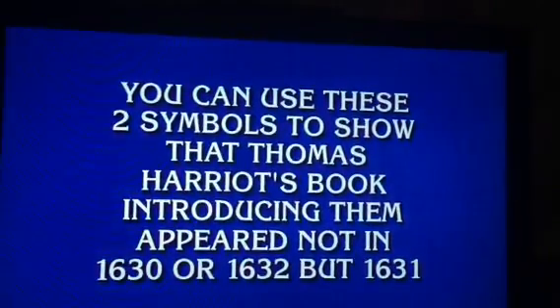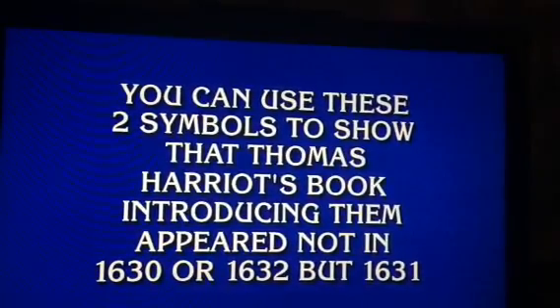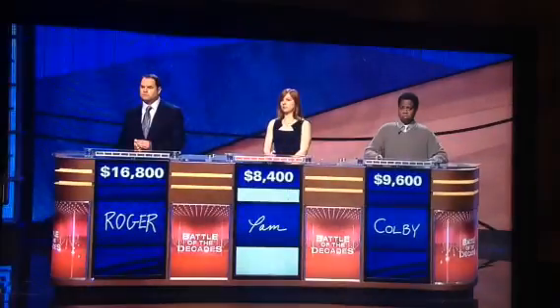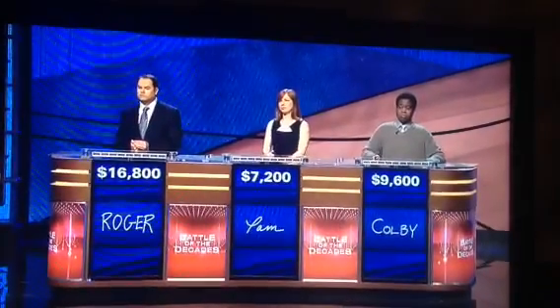You can use these two symbols to show that Thomas Harriot's book introducing them appeared not in 1630 or 32, but 31. Colby or Roger? Roger? What are greater than and less than? That's it. 1600.